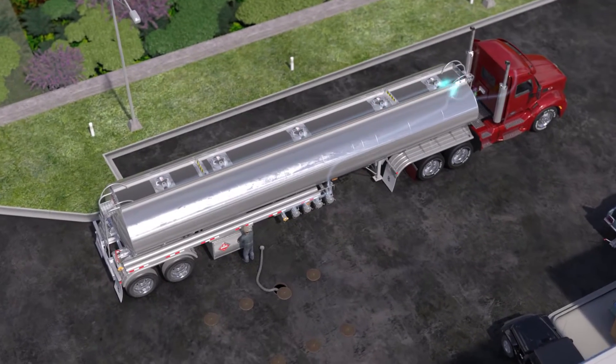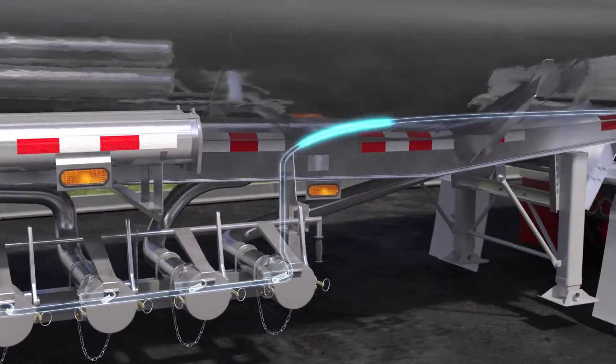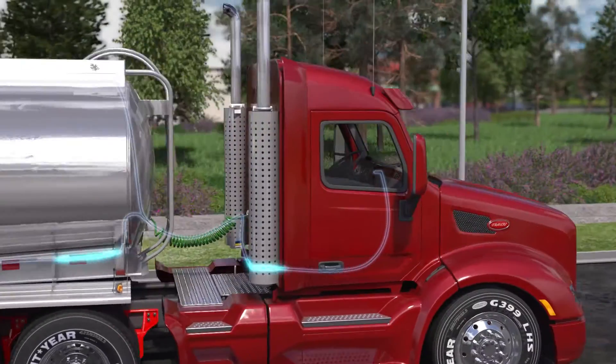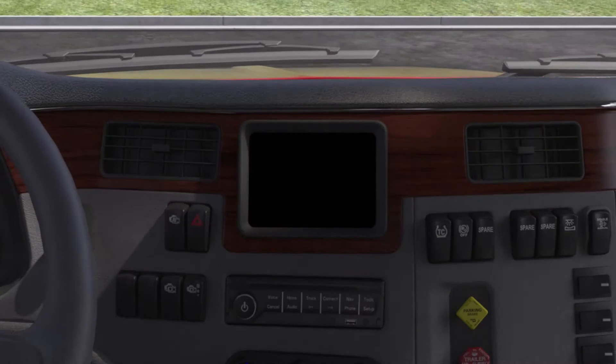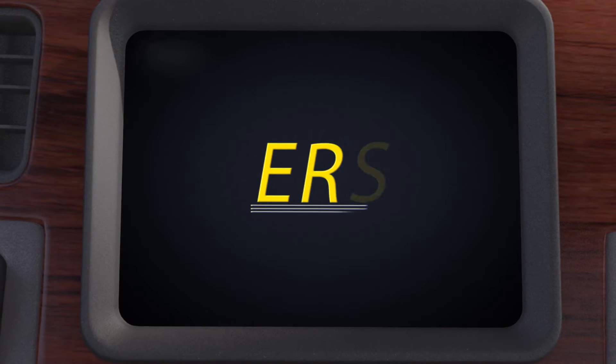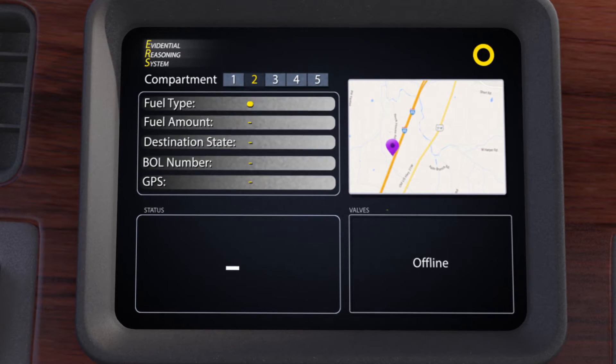Sensors mounted on the tanker's hatch and valve openings monitor and capture actuations, while feeding into a telematics device in the cab that tracks the movement of the fuel shipment. The driver of each load is required to declare destinations for all shipments and enter it into the in-cab device prior to beginning the delivery route.